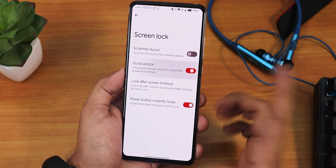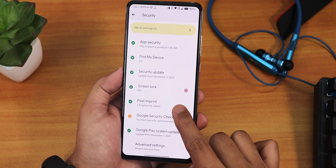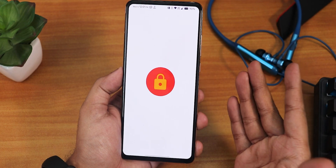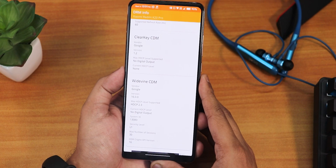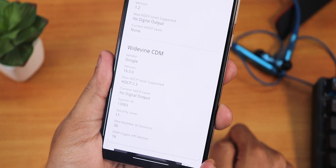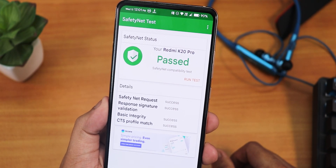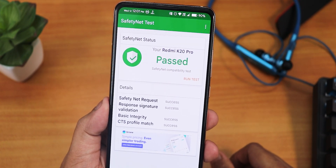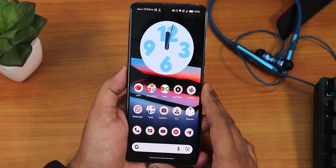In the security option we have the PIN and in settings we have quick unlock and the power button instantly locks option. There is only the fingerprint option — there is no face unlock or app lock as of right now. Importantly, the DRM is showing as L1, so you can stream Netflix or Amazon Prime videos in 1080p without any issues. This is also a great ROM for those who use banking apps on their custom ROM device because it passes the SafetyNet test right out of the box — I've been using banking apps and they are working perfectly fine.